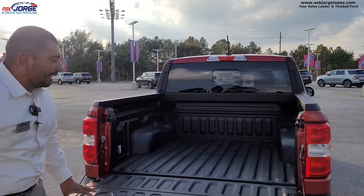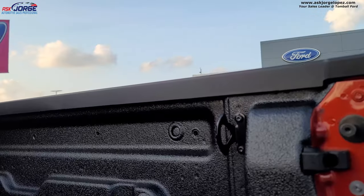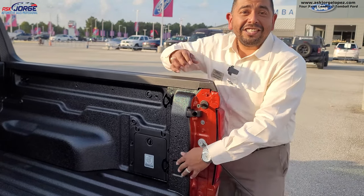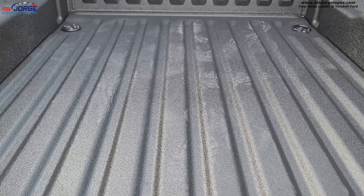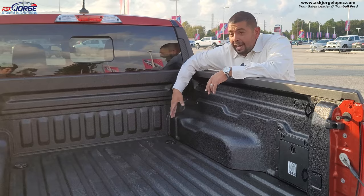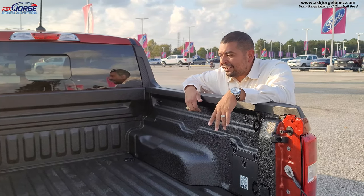Let me show you inside the bed. This one has a sprayed-in bed liner. You've got tie-downs — a couple right there and tie-downs up front as well. Behind these little trap doors, you have some electrical connections — great for DIY, for lights, air compressors, and stuff like that. I also like the grooves in the design that allow you to put a two-by-four going across the bed. Comment below — what do you think you can use this bed for?